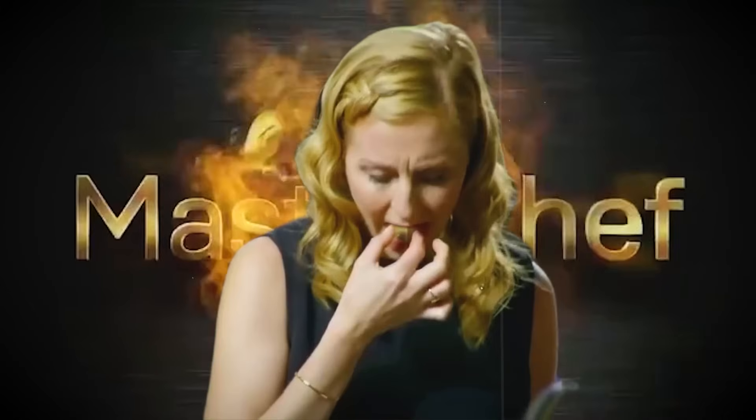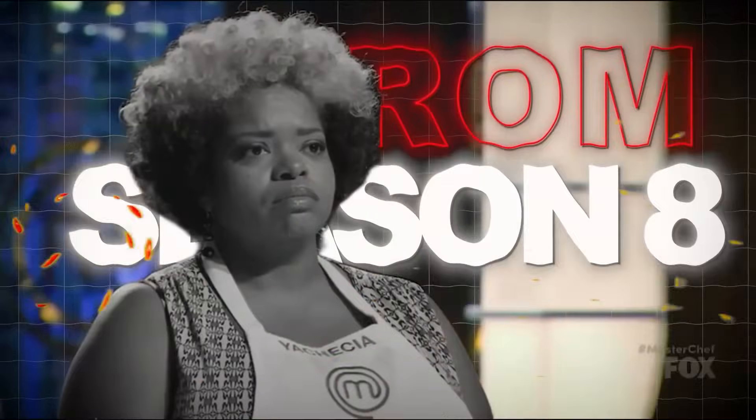Alright, back with another video on some of the most hideous food to have ever been served on MasterChef. Just like this time from Season 8.